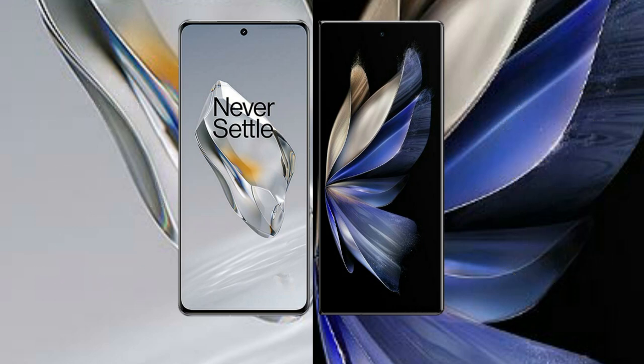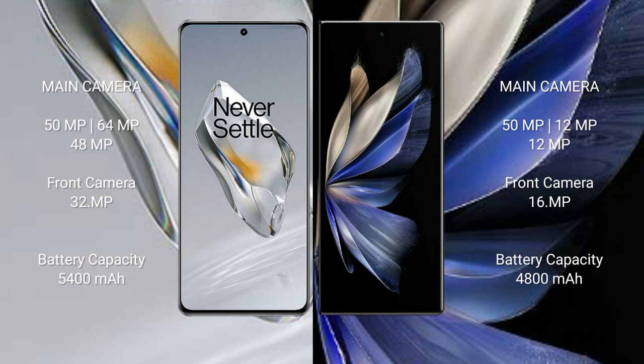The OnePlus 12 features a triple rear camera setup: 50 megapixel plus 64 megapixel plus 48 megapixel, with a 32 megapixel front camera. The Vivo X Fold 2 has a triple rear camera setup: 50 megapixel plus 12 megapixel plus 12 megapixel, with a 16 megapixel front camera.